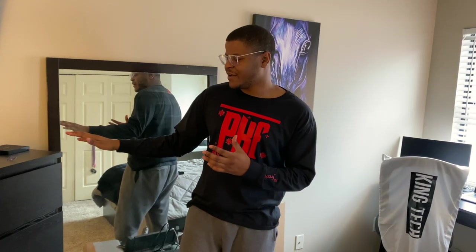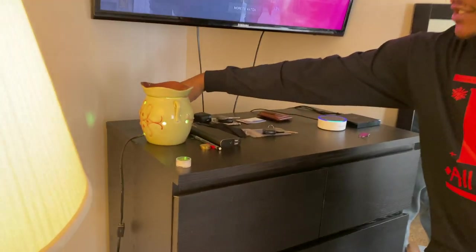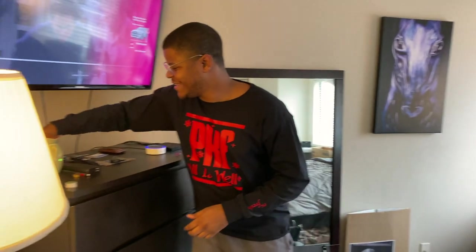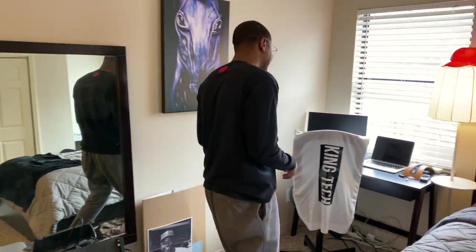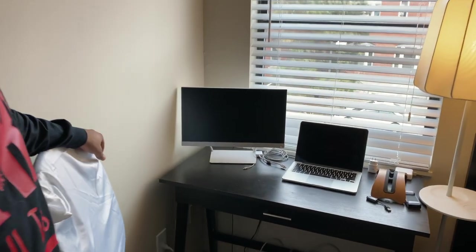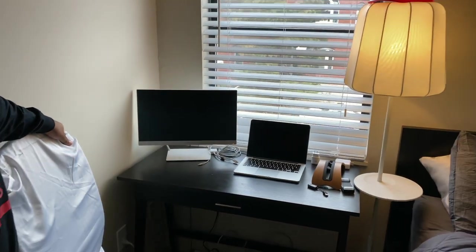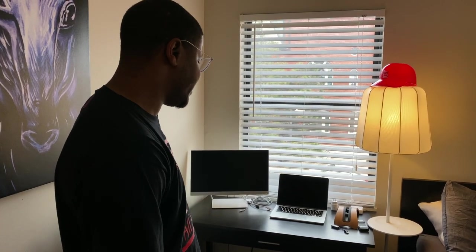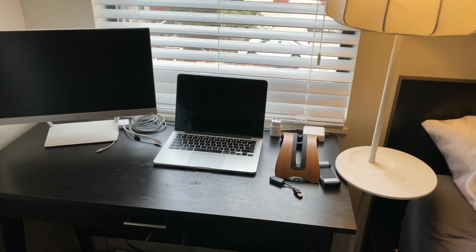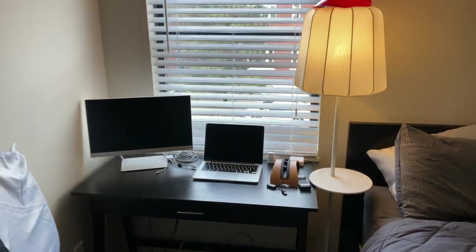I also have a candle warmer — trying a new scent from Target called Pine Forest, smells really good in here. Moving on to my desk setup: I have a 22-inch HP Pavilion monitor with an IPS display. It gets the job done when I need extra screen real estate for editing videos. And of course, there's the MacBook Pro to get all the work done.